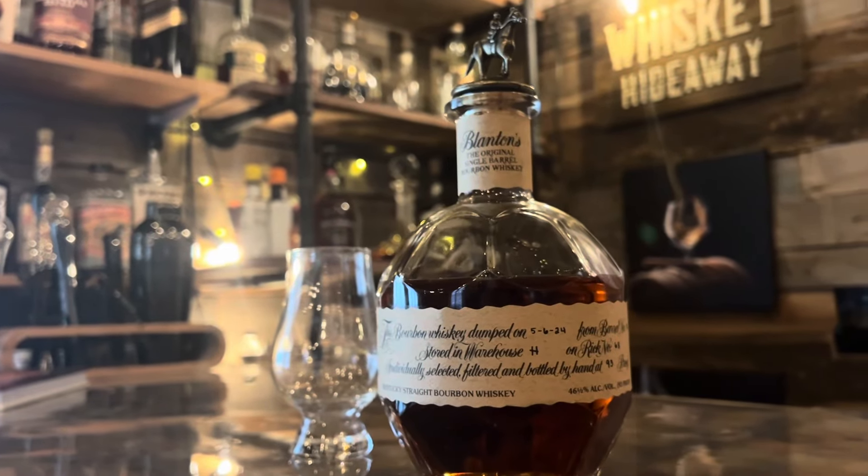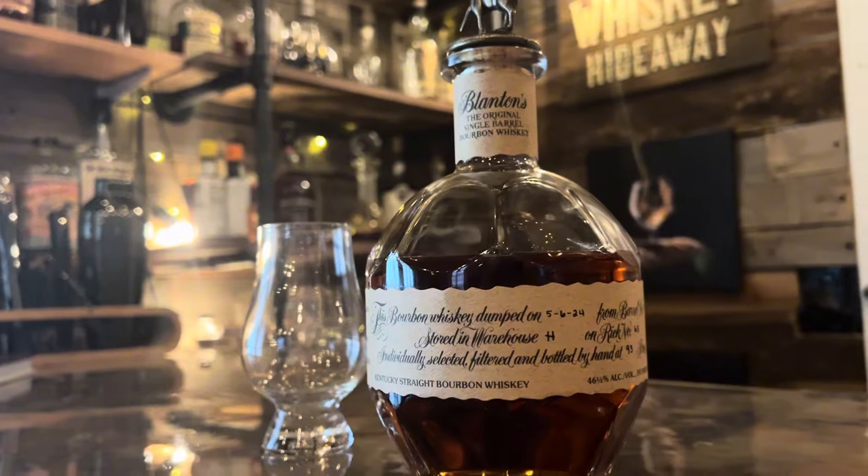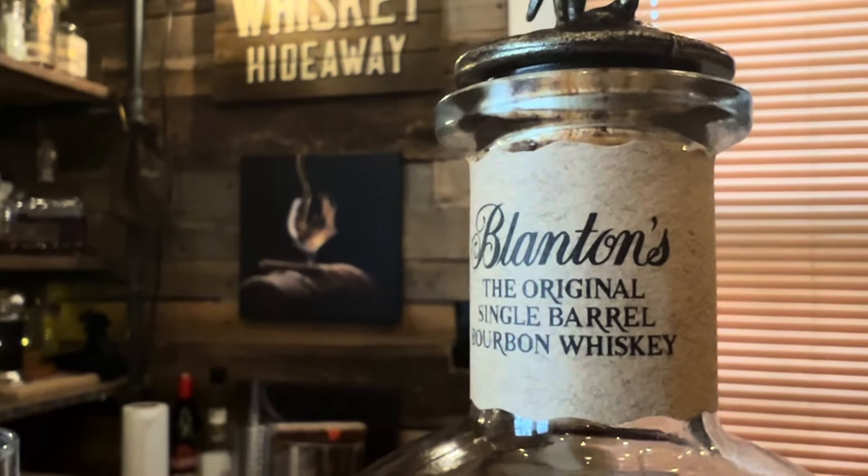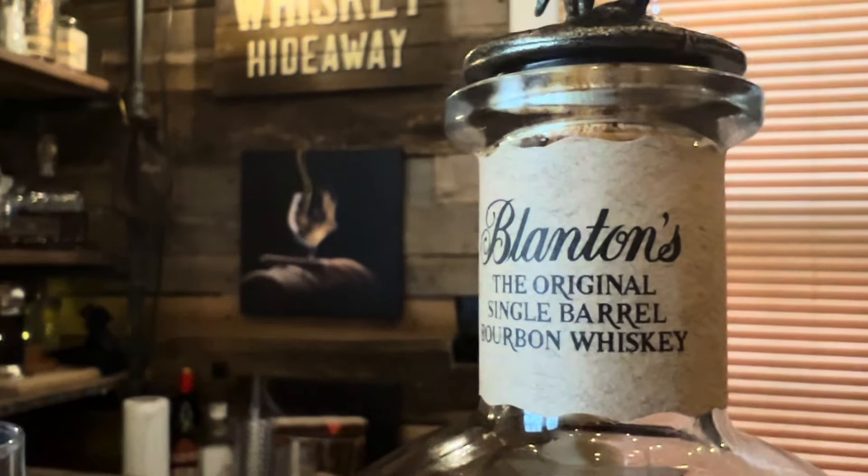So let's talk about the bottle design first. Blanton's is known for its distinctive round bottle and the collectible horse and jockey stoppers. Each stopper has a different letter and collectors often try to spell out Blanton's. It's a beautiful presentation, making it a great gift or a standout on your whiskey shelf.